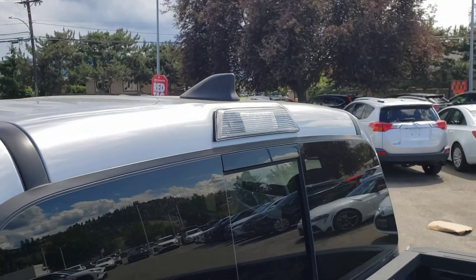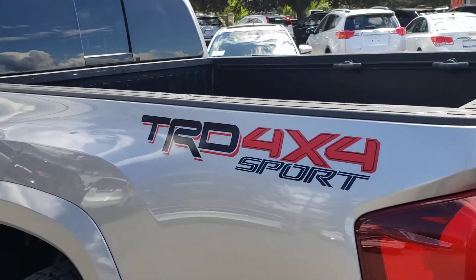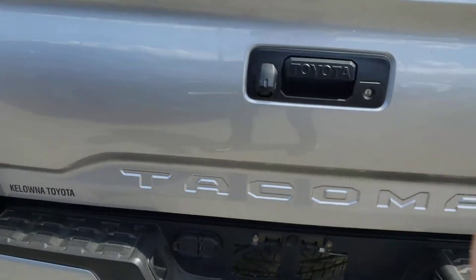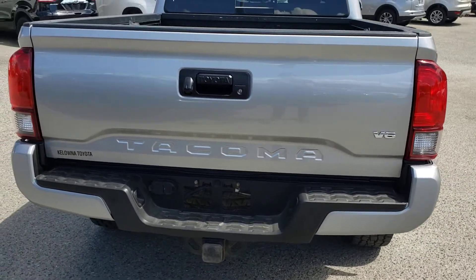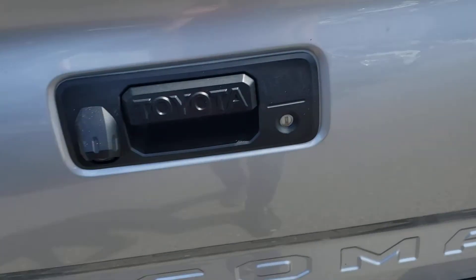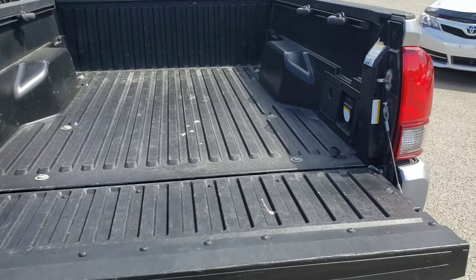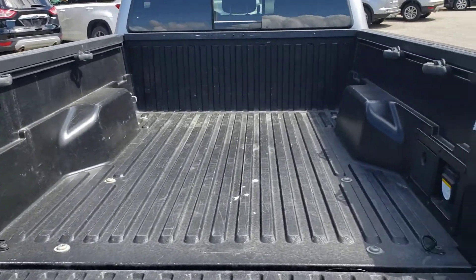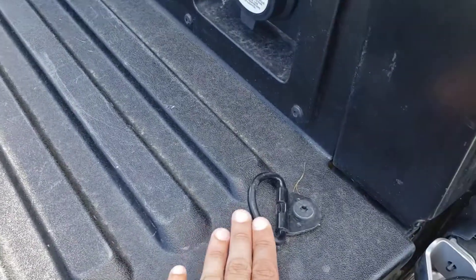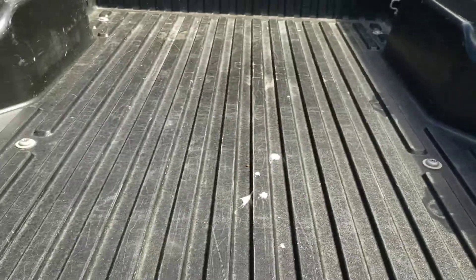Up top you've got that nice black roof fin antenna, and as we head towards the back of the box you'll find that nice TRD 4x4 Sport badging. Take a look at the tailgate — you've got that nice Tacoma lettering embedded right into it, the V6 badging over on the other side, and a soft open tailgate that'll drop open nice and slowly. As you can see you've got tons of room for cargo, with bed rails, tie-down cleats, an AC outlet, and lots of room.